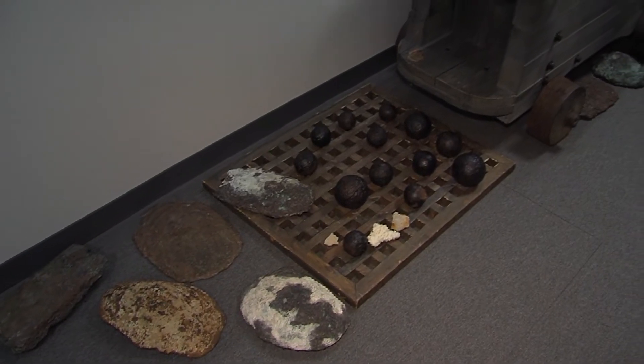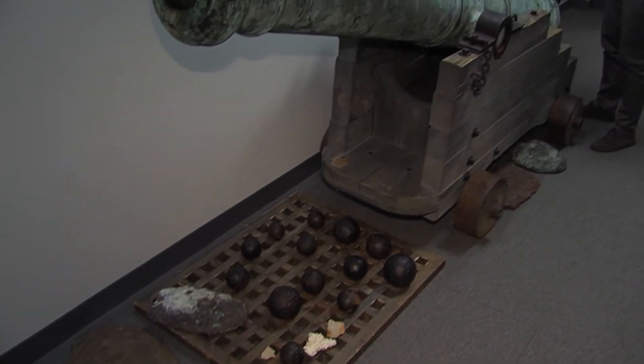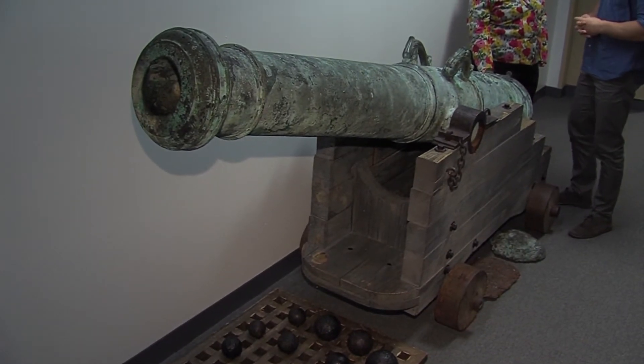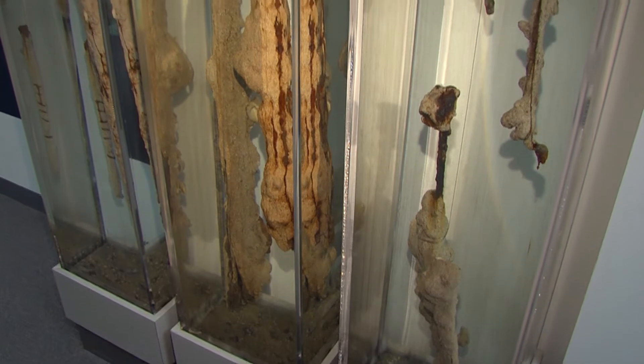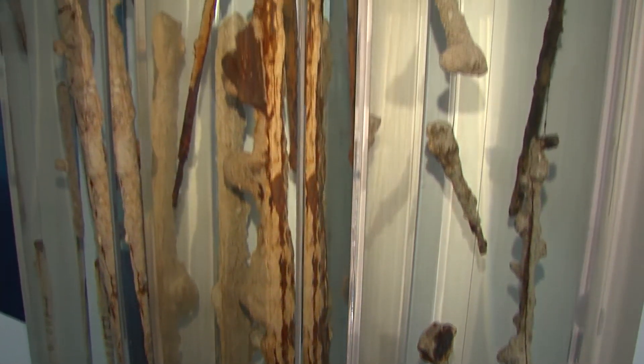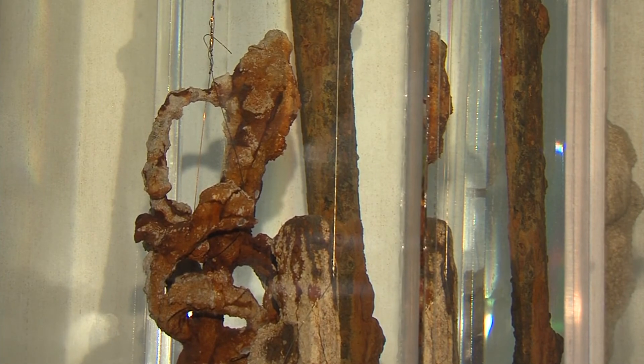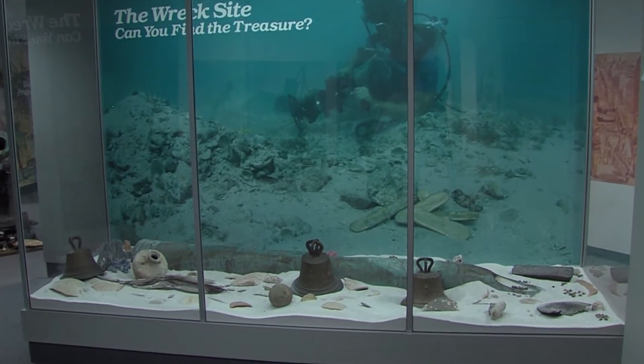Why is this cannon preserved so well? When they found it, it was buried in the sand, which protected the symbols and markings. But the exhibit goes well beyond cannons. Also on display are coral-encrusted muskets, swords, and cooking grills, all preserved in freshwater display cases.